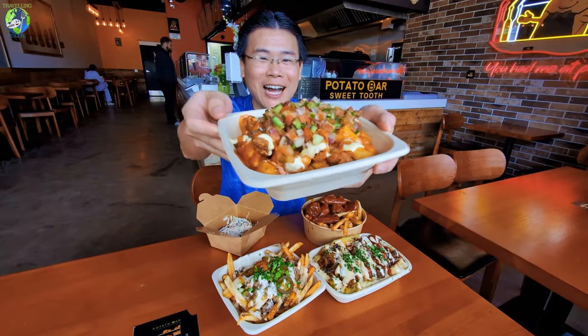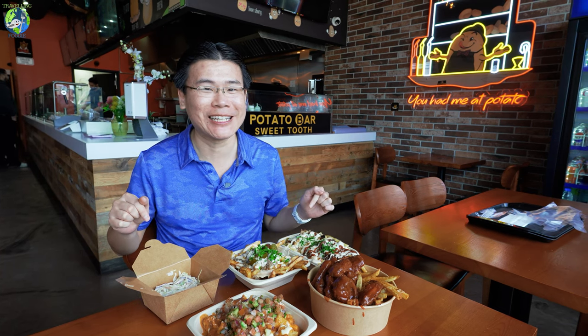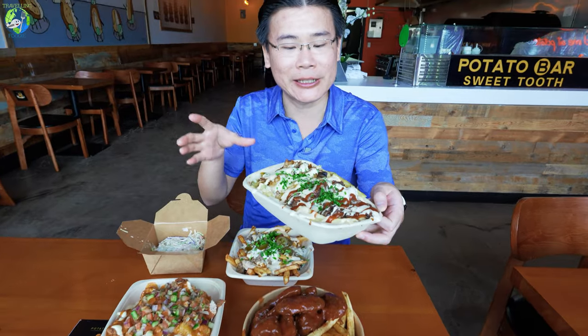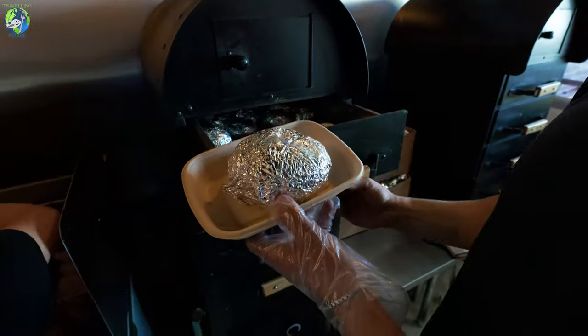I am here at Potato Bar and look at this. If you're a potato lover, this is the spot — it is so unique and one of a kind. This one is the smoked potato. What's very unique is it's not just your typical baked potato; they actually smoke it with Cherokee wood. They have a bunch of international flavors.